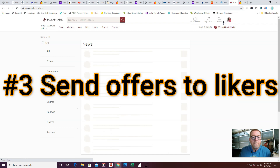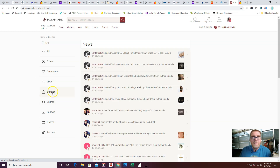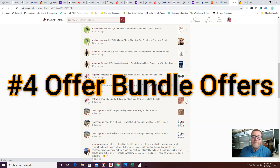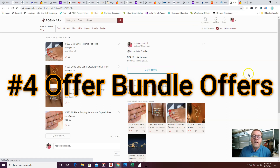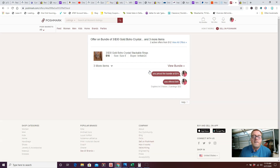Tip number three: offers to likers. Throughout the day people will like your items or put them in a bundle. Twice a day — morning and evening — I start with bundles. I find bundles created one day ago, give them a day to decide, and then send an offer. My bundle offer is three items for $30 on anything priced $20 or less. They had four items so I sent an offer for $40. Even without a bundle deal, you can give 10–30% off.